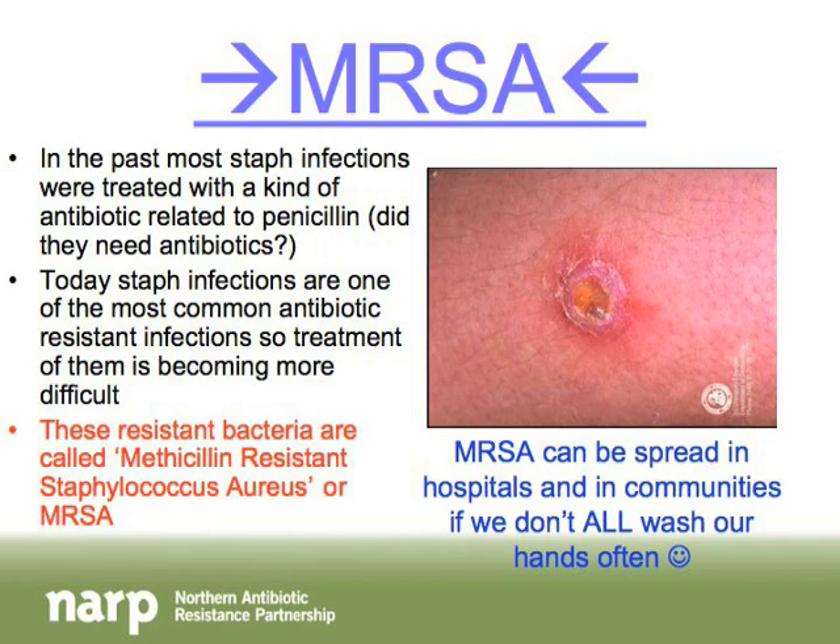MRSA comes from staph infections. Staph infections have been around for a very long time, and people who need to be treated for them are usually treated with a kind of antibiotic related to penicillin. Some people didn't take their antibiotic the way they were supposed to, and so now we have many staph infections that are resistant. This is where MRSA comes from — it stands for methicillin-resistant Staphylococcus aureus. It is one of the most common resistant infections around today, and it is a kind of staph infection that is not killed off by methicillin medication.